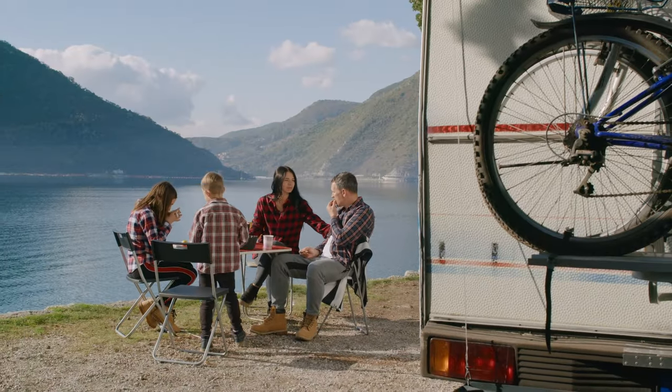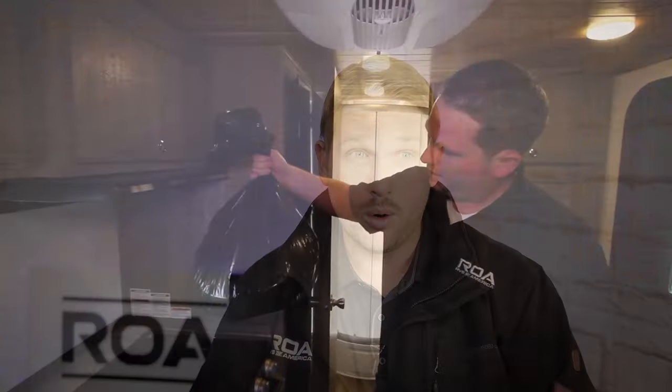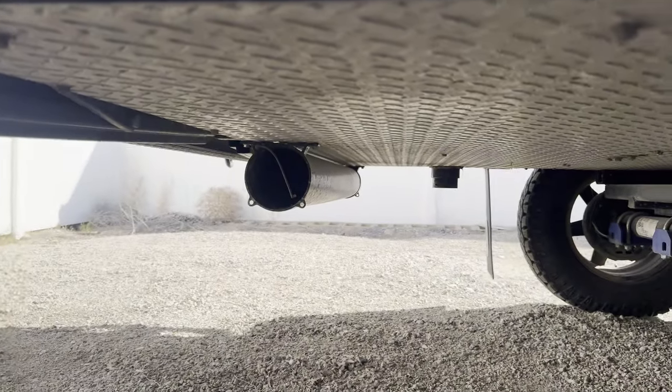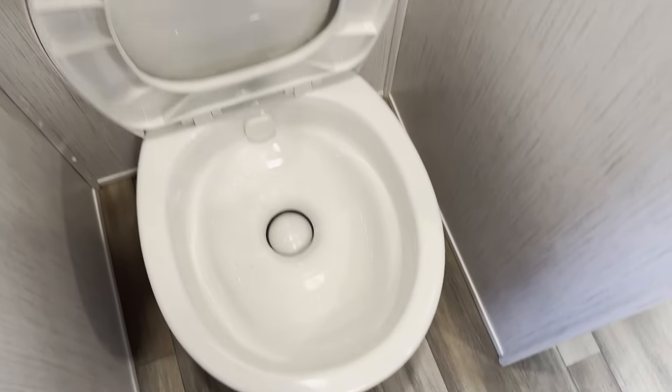I grew up RVing with my parents and I've been in the RV industry for a decade and a half or so. For the beginning part of being in the RV industry, I was only familiar with one toilet — and that toilet is called a standard residential black tank toilet. Most RVs in America are built with a tank that goes underneath the trailer and fills up your sewage. It's a gravity system where you have a toilet on the floor, you do your business, open up a valve, and it drops down into the black tank.